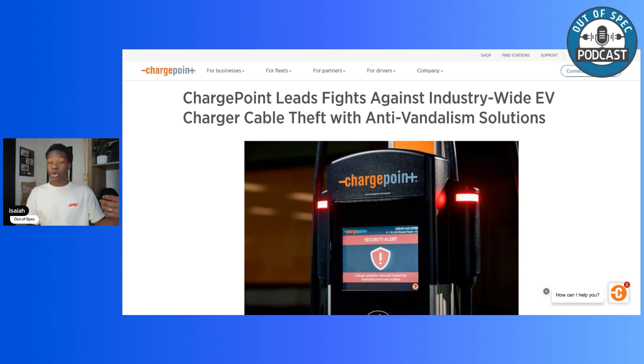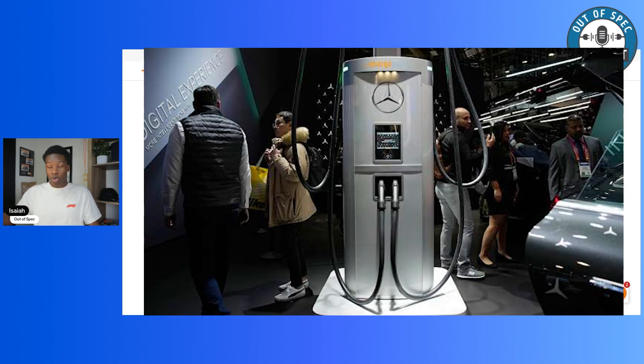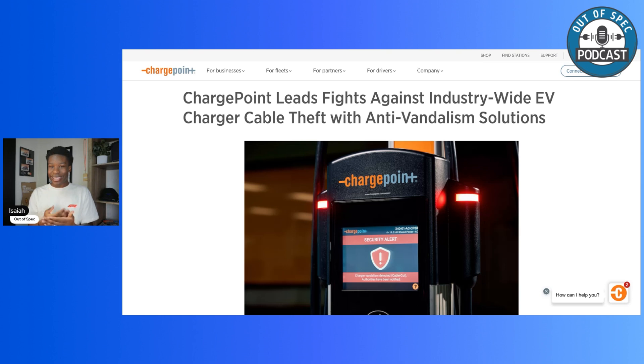Combined with the ChargePoint Protect software that detects tampering, the cut-resistant cables give more time for law enforcement to respond. ChargePoint plans to roll these cables out across its entire fleet — including the Mercedes-Benz charging stations, which are ChargePoint chargers. ChargePoint is also looking to selectively license the technology to other providers like Alpitronic, Anker, Electrify America, EVgo, and Tesla, so they're not keeping it to themselves. This is a public issue that affects all charging providers.